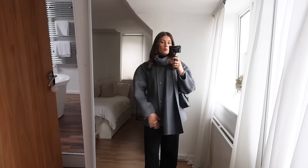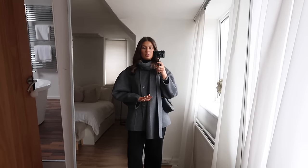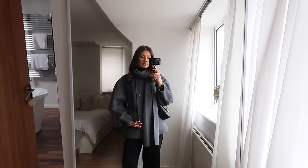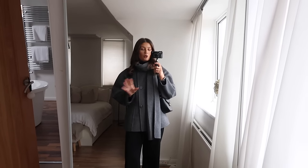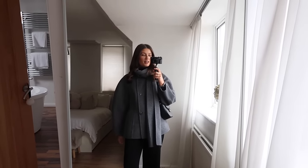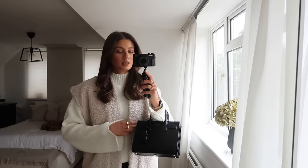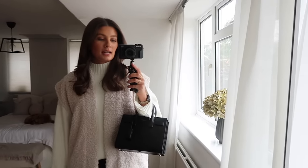So that's outfit number one — nice and comfy and casual. I showed this coat in my winter capsule wardrobe and you guys loved it; some of you even went and bought it! It's been one of my favorite coats over the last couple of months. I've also worn it with a mini skirt, tights, and knee-high boots, so there are quite a few ways to style it.